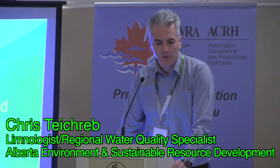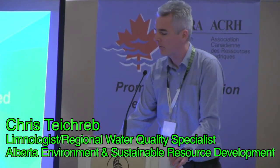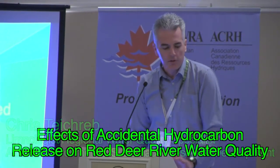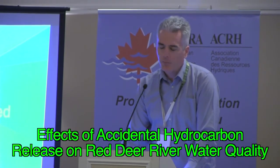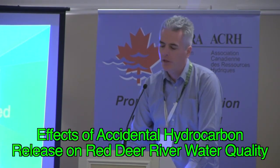Stuart's presentation really set me up well here because he gave a lot of the background. I'll probably repeat a little bit of it, but I'm just going to give a very brief overview in terms of what we saw for the water quality when the Plains pipeline spill occurred. For those of you who saw my talk in Milk River or Olds, it's going to be a bit of a repetition, but we do have a bit more new knowledge gained since that time.